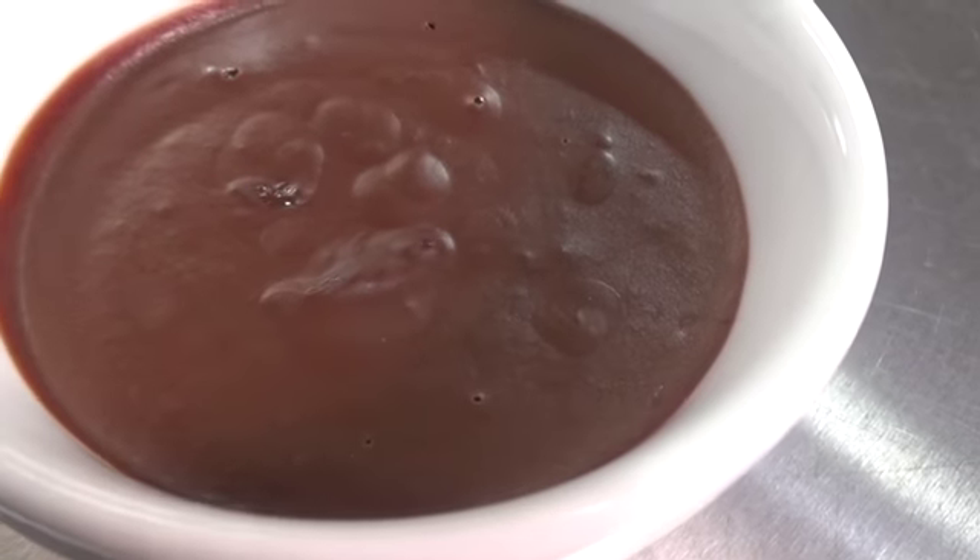We're going to start off by showing you how to make a ganache. A ganache is a mixture of chocolate, cream, and butter that you use to fill chocolates, layer a cake with, or spoon it straight into your mouth. That works really well and I speak from a great deal of experience.